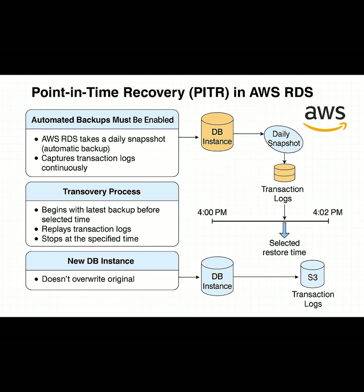But if you're using MySQL, PostgreSQL, MariaDB, or Oracle on RDS, this feature is a must-know. So the next time you need a database time machine, AWS RDS has you covered.